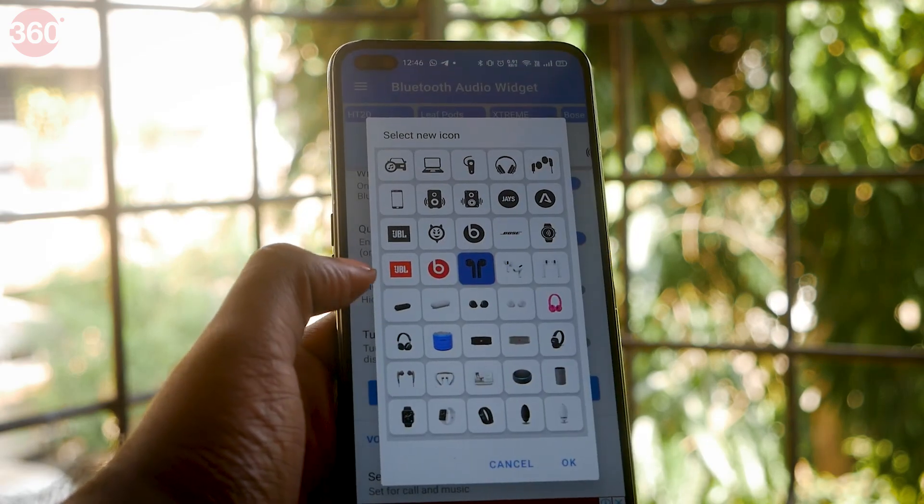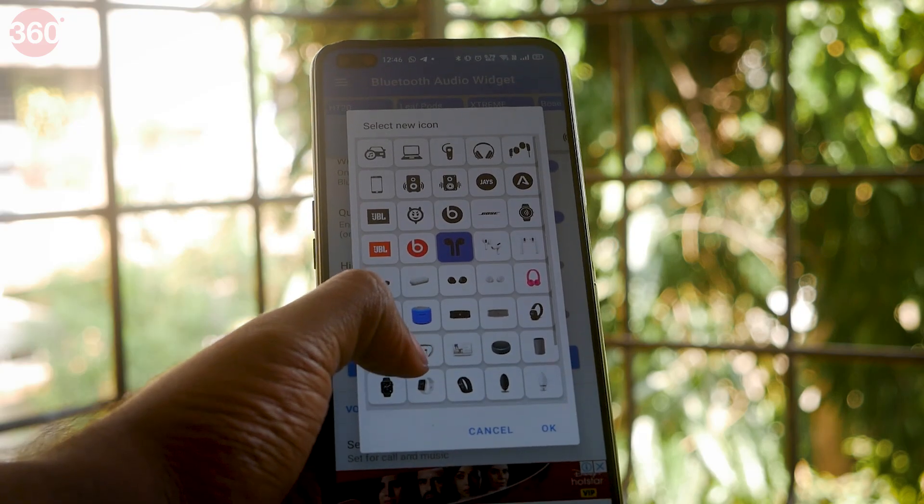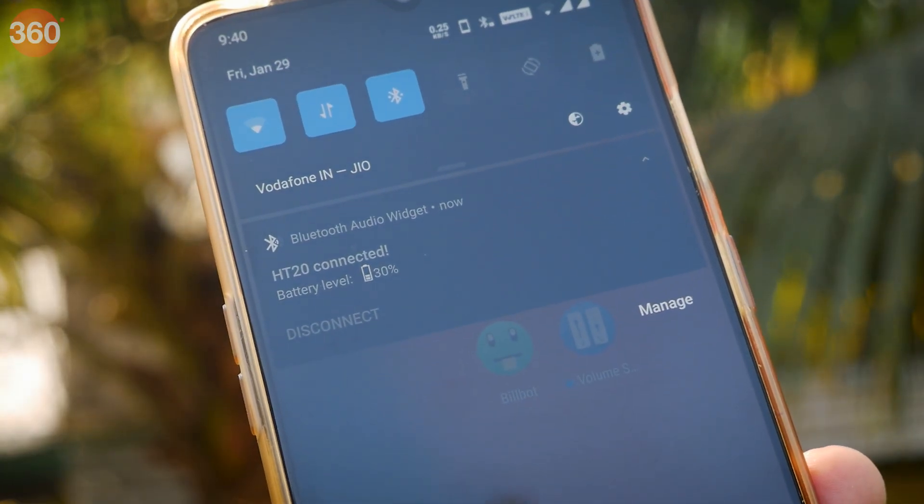Just like I've applied the AirPods Pro icon to my 2k worth TWS pair. This widget lets you switch between call and media profiles and also shows you the current battery percentage of the device.